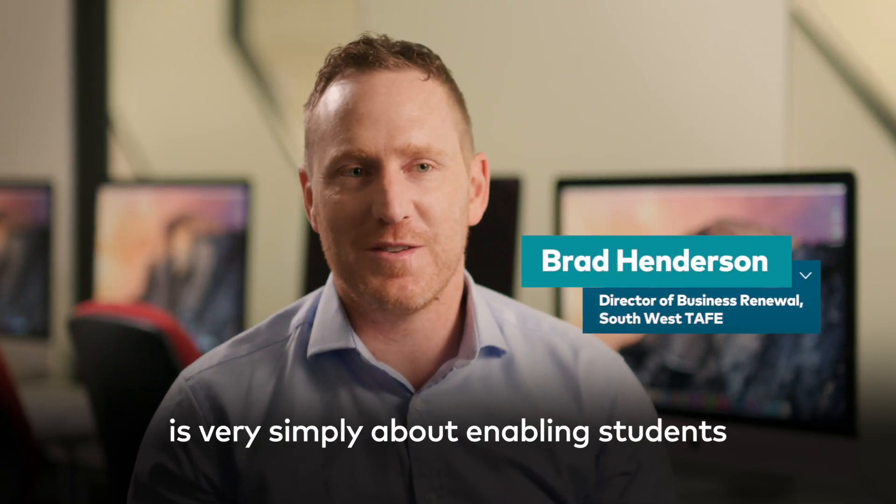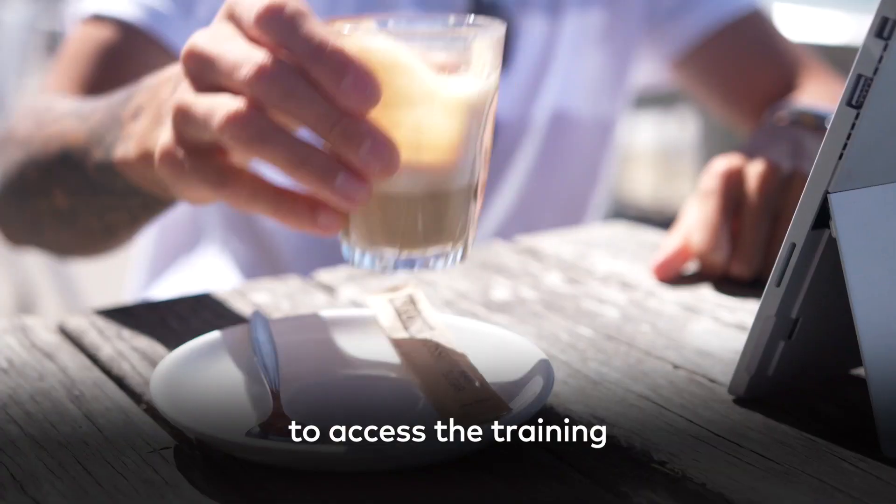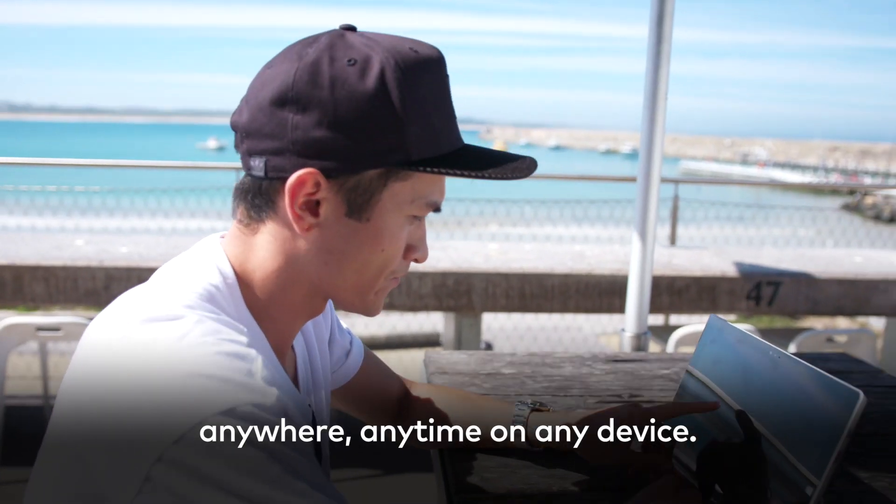Our Smart Classroom project is very simply about enabling students to access the training anywhere, anytime, on any device.